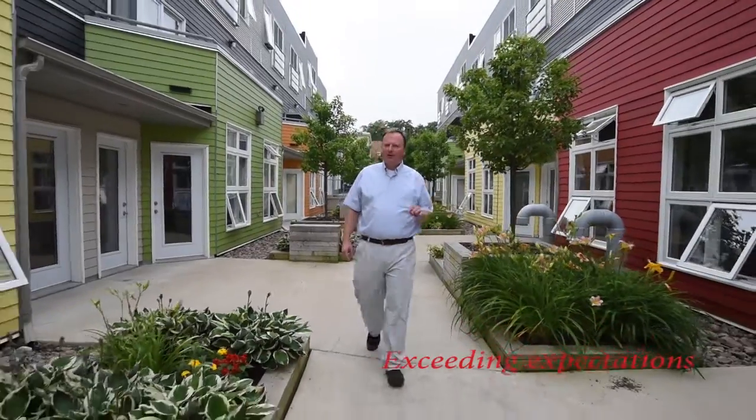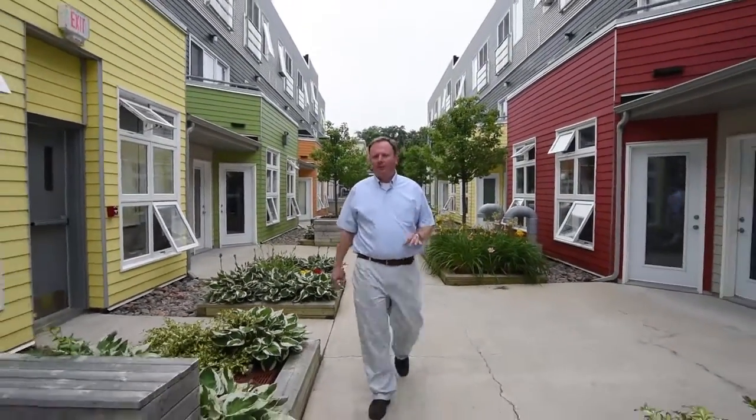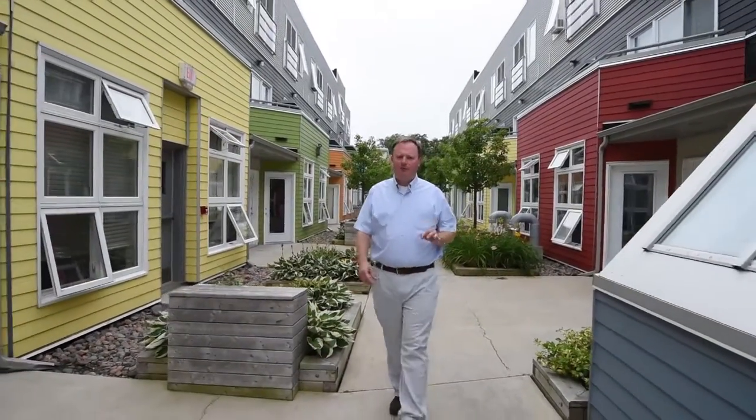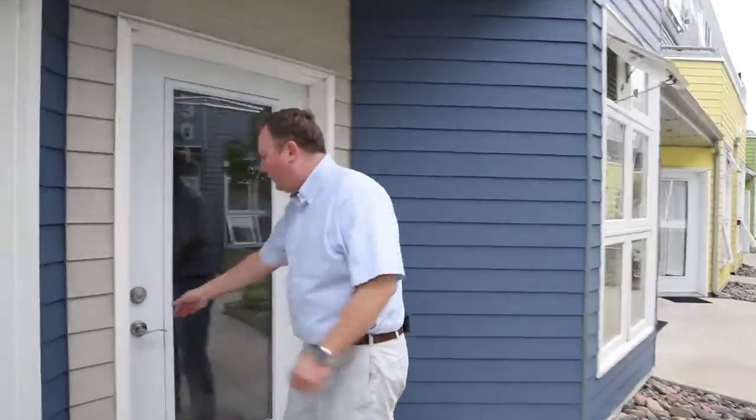Hi there, I'm Peter Brouwer and welcome to Theatre Lofts. This amazing development in the core of the city was developed by David Graham, one of the premier developers in town. This fantastic courtyard leads to one of the most amazing condos in the city and I'm really excited to show it to you today. Let's go and check it out.